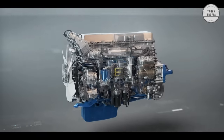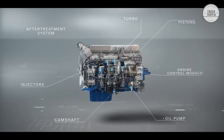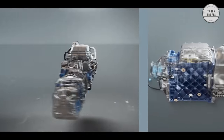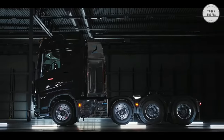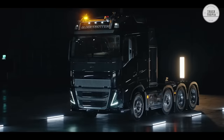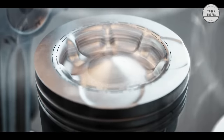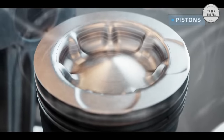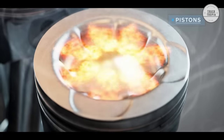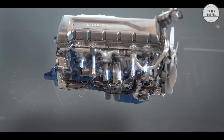The D16 Step D engine range is available with either 550 horsepower, 650 horsepower, or 750 horsepower, and is delivered on the FH-16 series, which manages combination weights up to 185 tons. Regardless of output level, you'll have access to an impressive level of torque across a wide range of engine speeds. The torque curve is really flat, so you'll be able to stay in high gears even during climbs and benefit from great driving comfort and low fuel consumption.